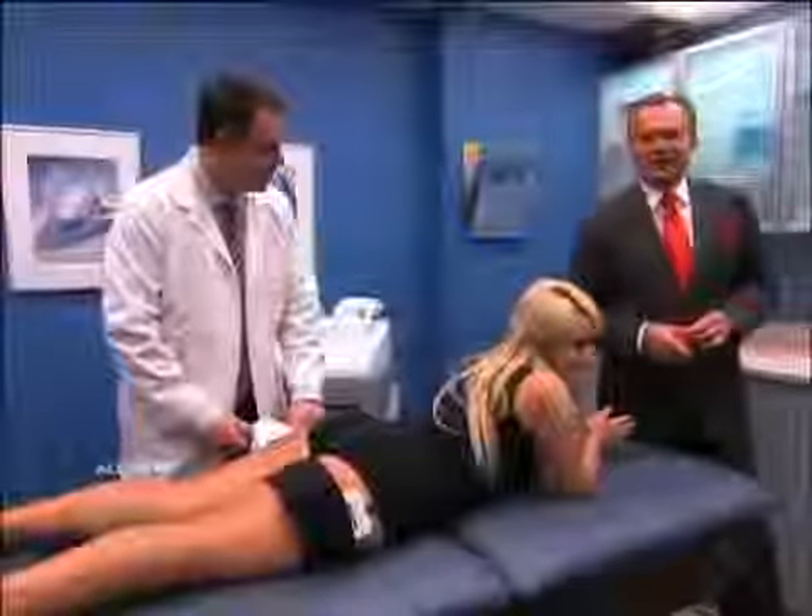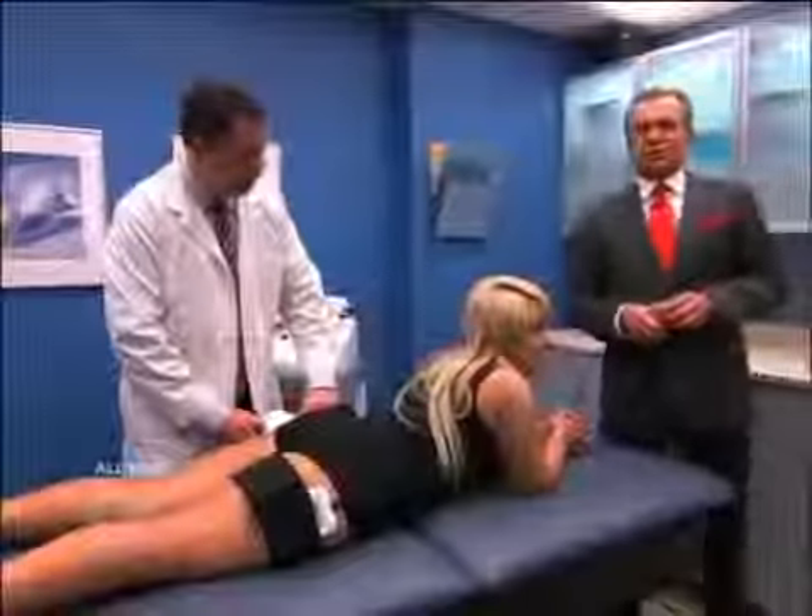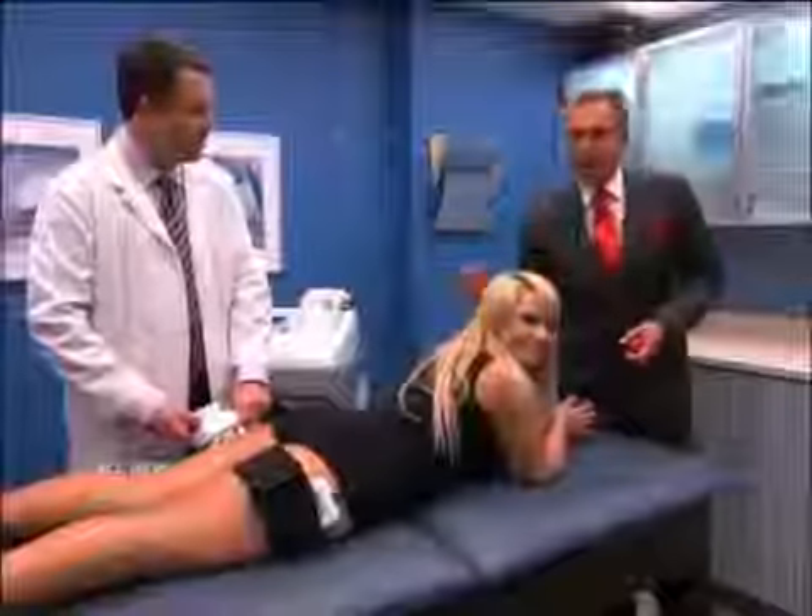Dr. Ordon's back in our procedure room and he has an absolutely brand new solution for us. We're back in our procedure room with Dr. Steven Ronan and our patient Aubin, and we're talking about iLipo.